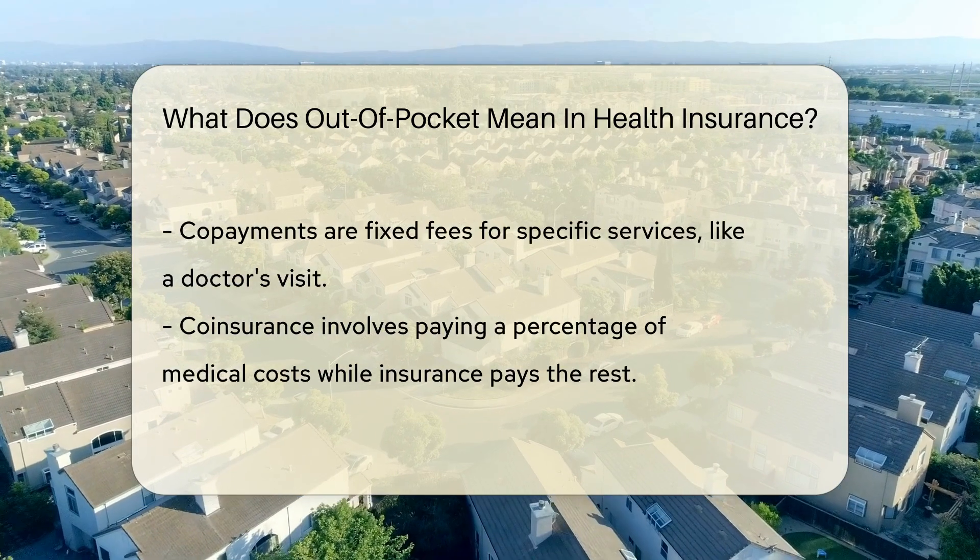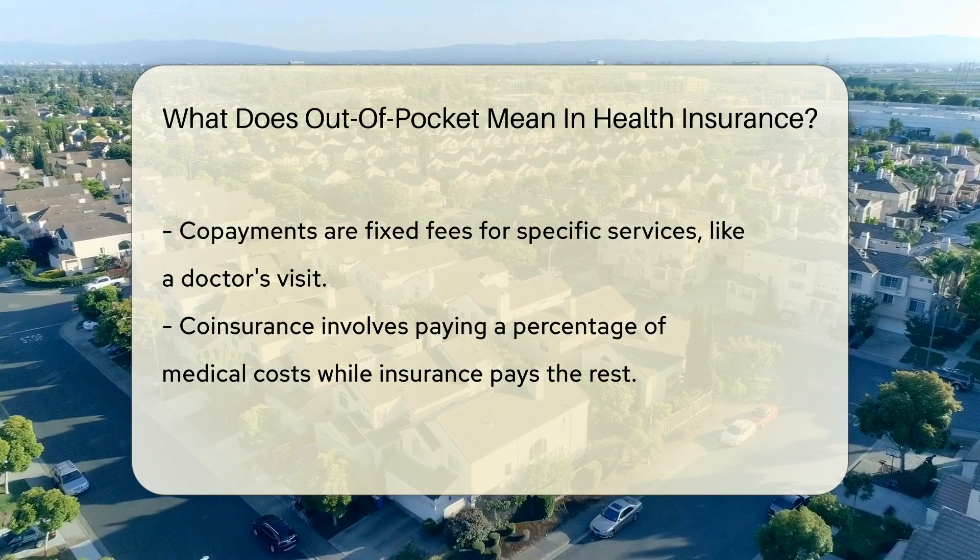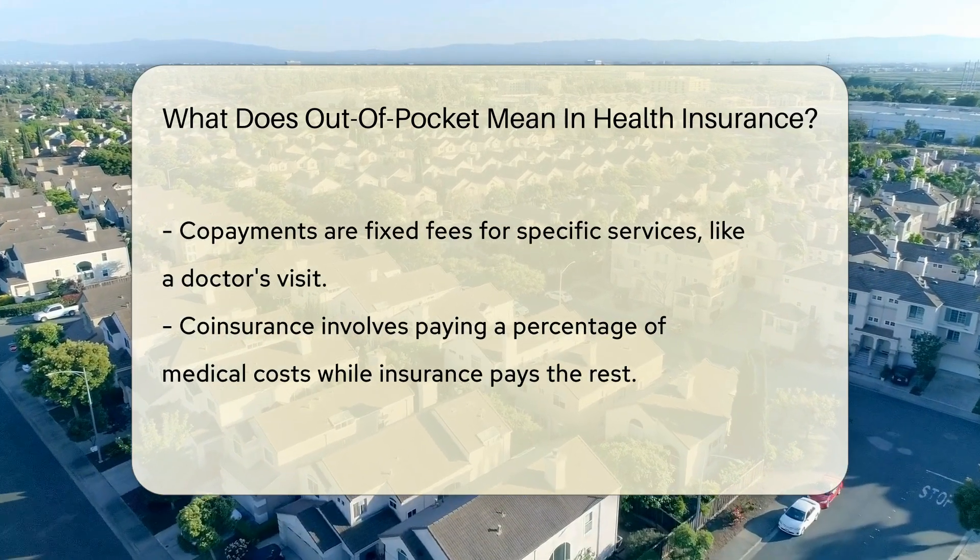Copayments are like a fixed entry fee for specific services. Think of it as a ticket price for a ride at a funfair — each ride, or doctor's visit, has a set cost.